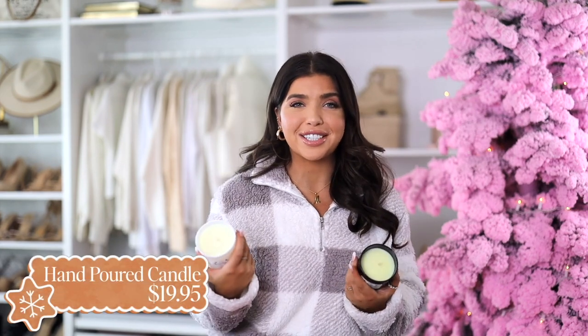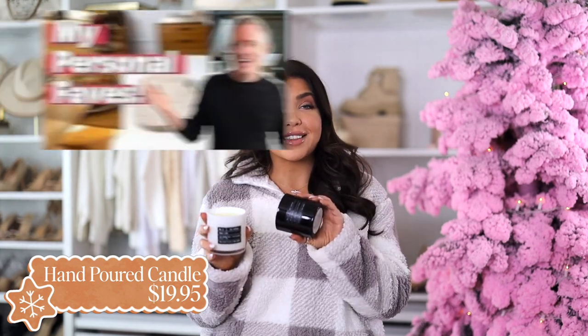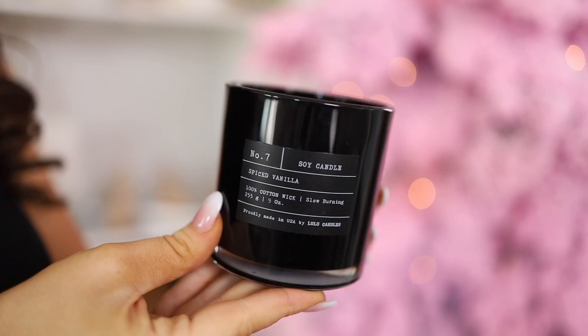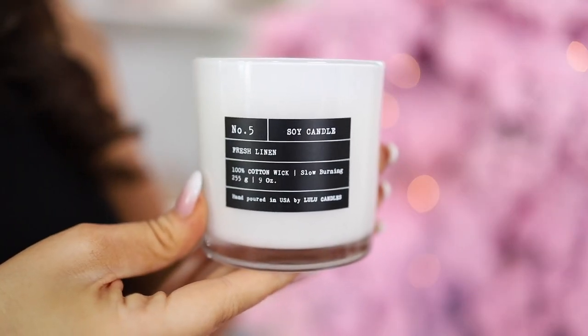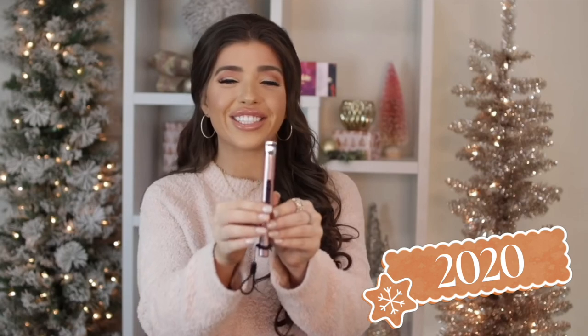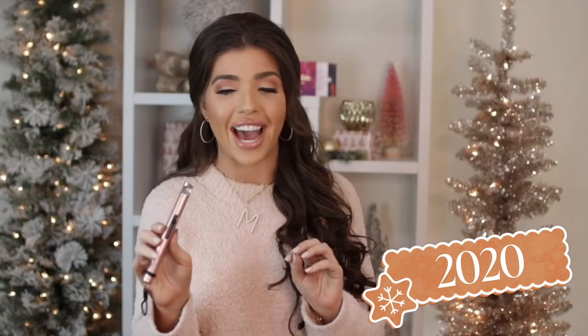For someone on your list who can be hard to shop for — maybe they have discerning taste — I have these candles from Lulu's. I heard about these from Nick Lewis's YouTube channel and he has amazing taste, so I knew I wasn't going to be disappointed. They are a slow burning hand poured candle with a 100% cotton wick and they smell absolutely amazing. The ones I have here are spice vanilla as well as fresh linen. They have a very aesthetic look. And if you're wanting to make a combo gift, add in the rechargeable lighter — another favorite around here and one of those items you really can't have too many of.